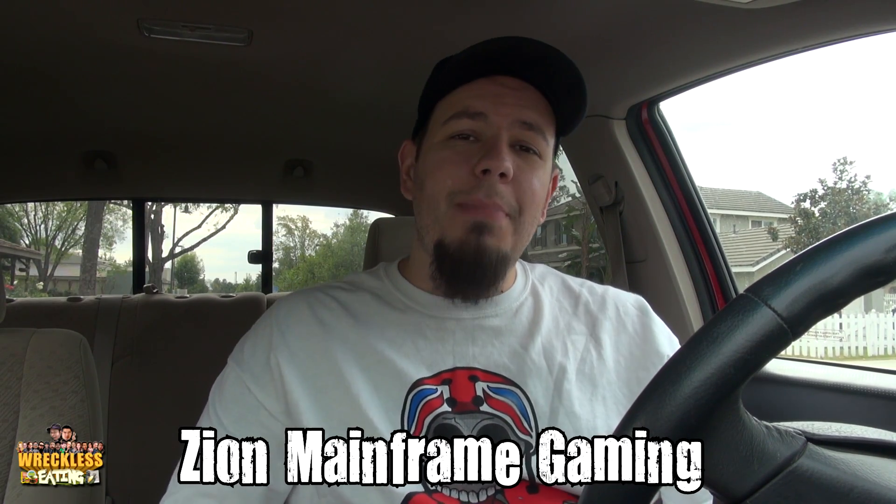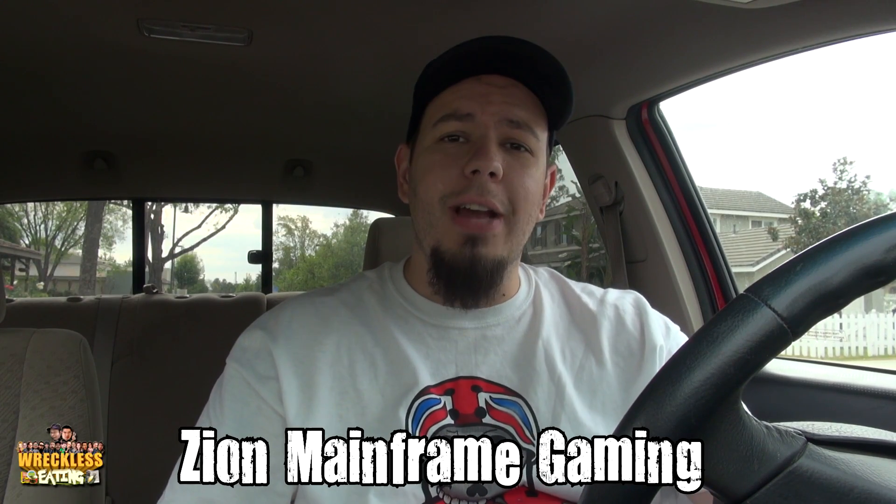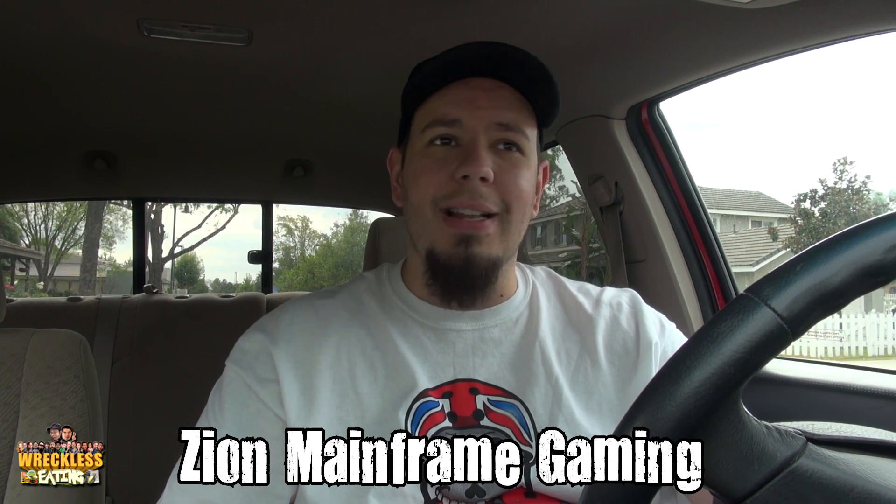Welcome to another edition of Carbs here on Reckless Eating, the only show where I sit in a car and BS while consuming carbs. Man Zion here, going alone as always. Go and subscribe to our gaming channel, Zion Mainframe Gaming, by clicking the annotation right there — it'll take you over to our let's play gaming channel if you like let's plays and our personalities combined.